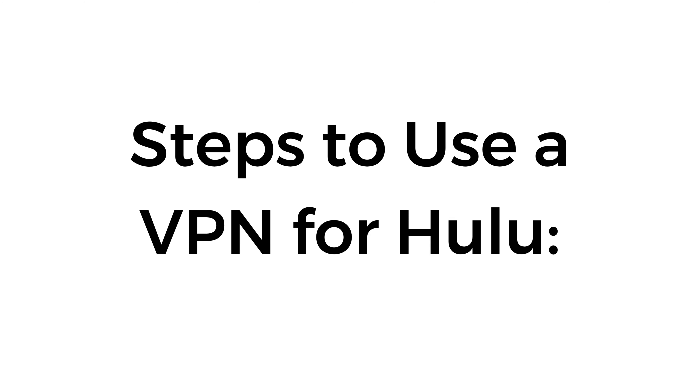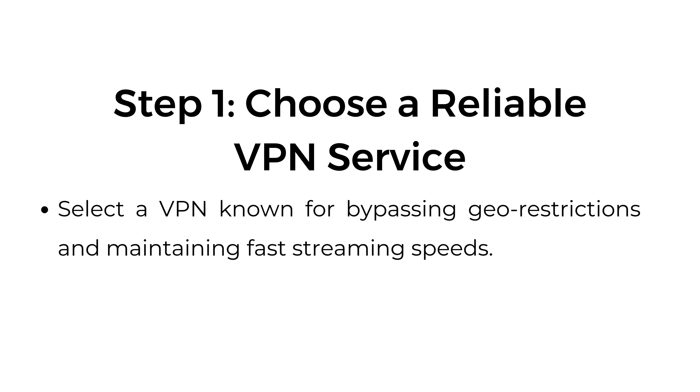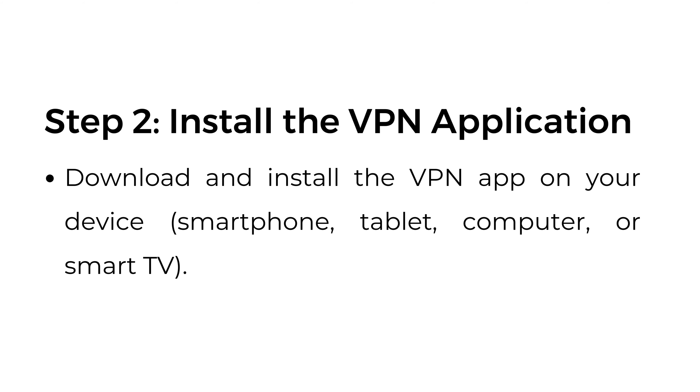Steps to use a VPN for Hulu. Step one: choose a reliable VPN service. Select a VPN known for bypassing geo-restrictions and maintaining fast streaming speeds. Step two: install the VPN application. Download and install the VPN app on your device.